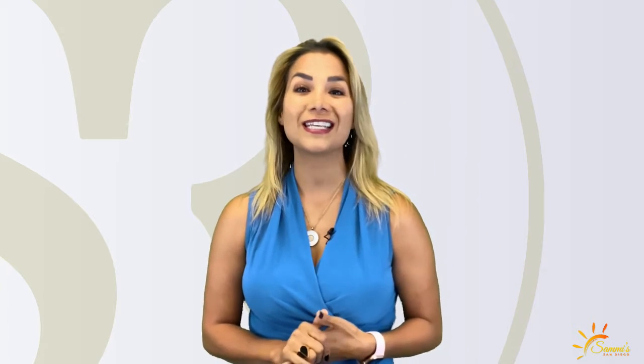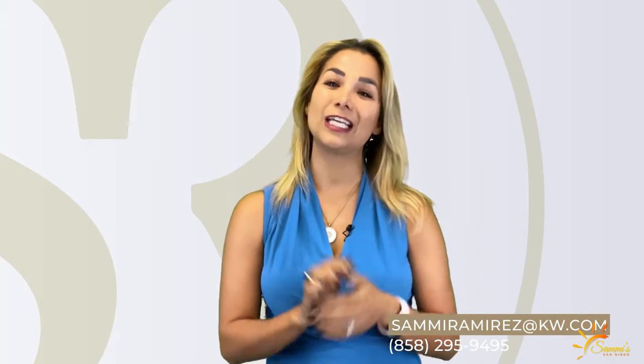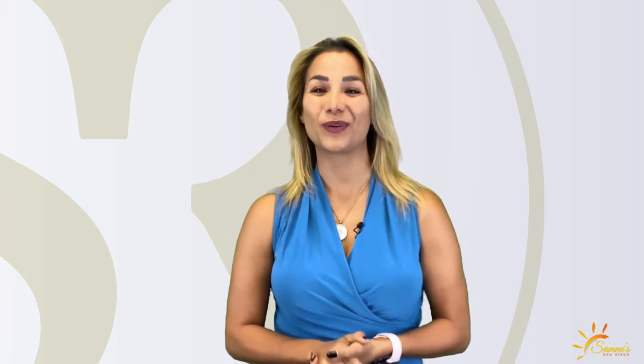So there you go — that's my take on the projects that will give you the biggest bang for your buck. Thanks for watching, guys. Hit me with any other questions. I will see you next week.